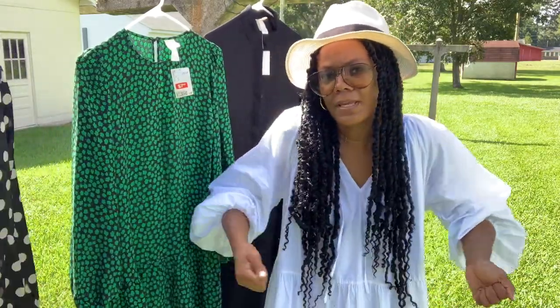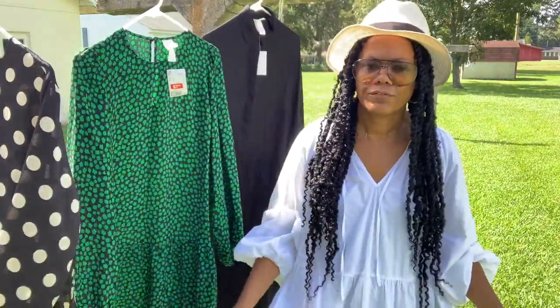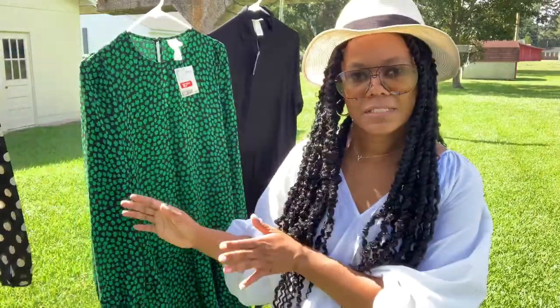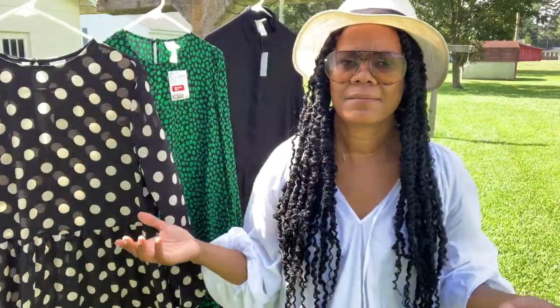These dresses can be worn now — I know many of us are in different climates and temperatures. Some places are still a little warm. Today it's in the 80s, so it depends on what you feel like wearing. This lighter one is harder to wear into fall, but these darker pieces can be worn well into winter. I still wear white and don't follow the rules of no white after Labor Day. Just take your accessories, layer with some leggings, knee boots, short booties, leather jackets, and sweaters and have fun with it.